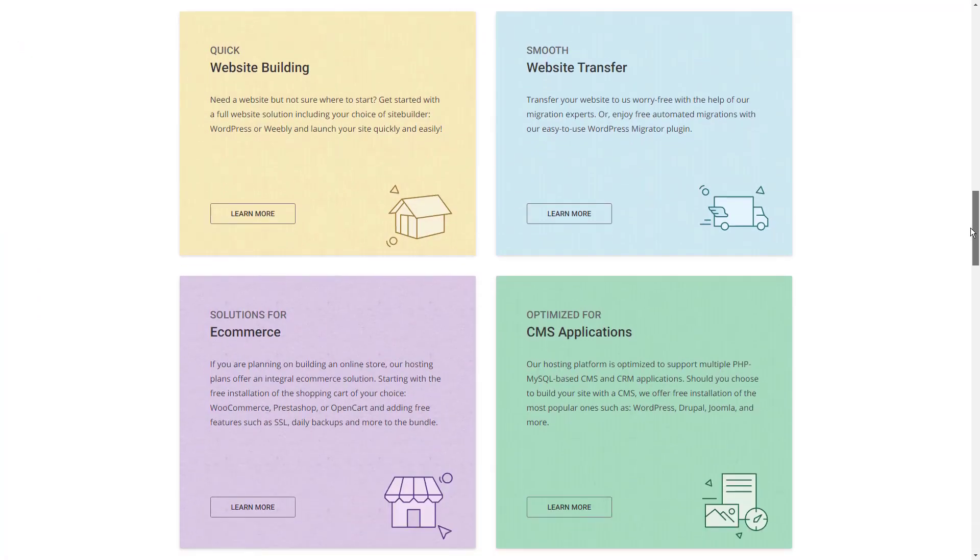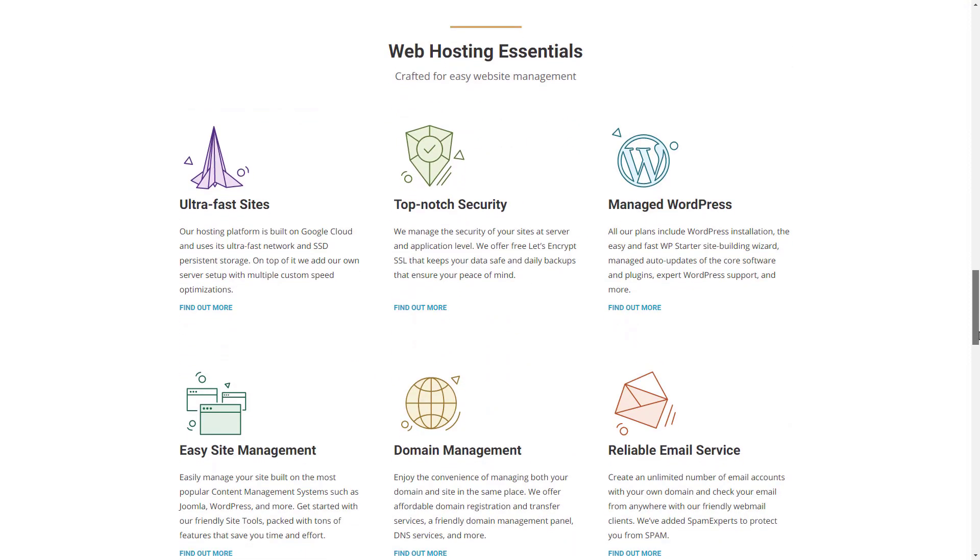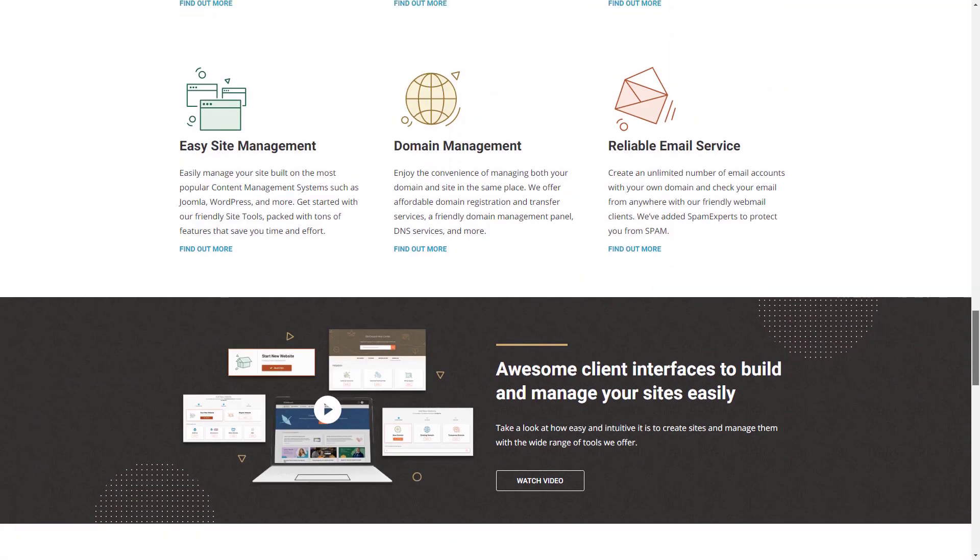We're not going to sugarcoat it — Siteground does have some obvious flaws. Its storage space is limited between 10GB and 40GB, so if you need a lot of media on your website, as most non-profits do, you may have to invest in an upper-tiered plan. Let's not be too harsh, though. After all, Siteground is known as Mr. Reliable for a reason.